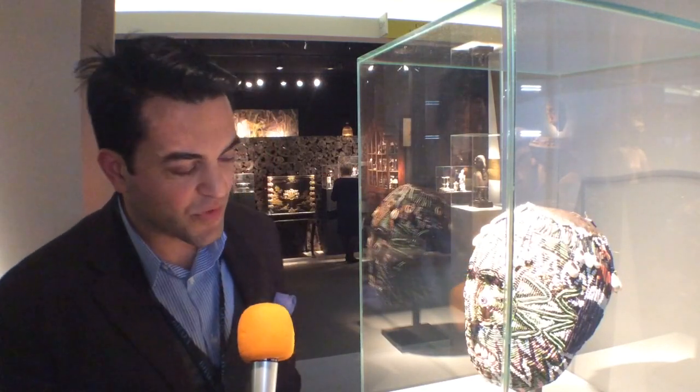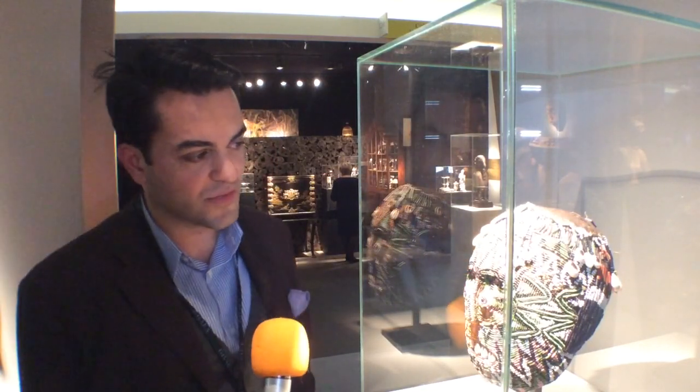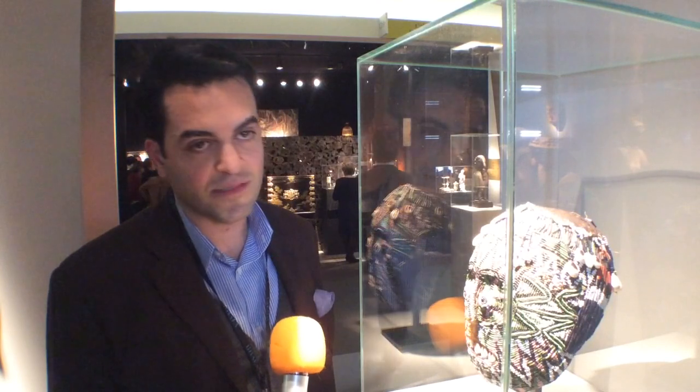How old is it? It's approximately early 19th century, around the 1820s.